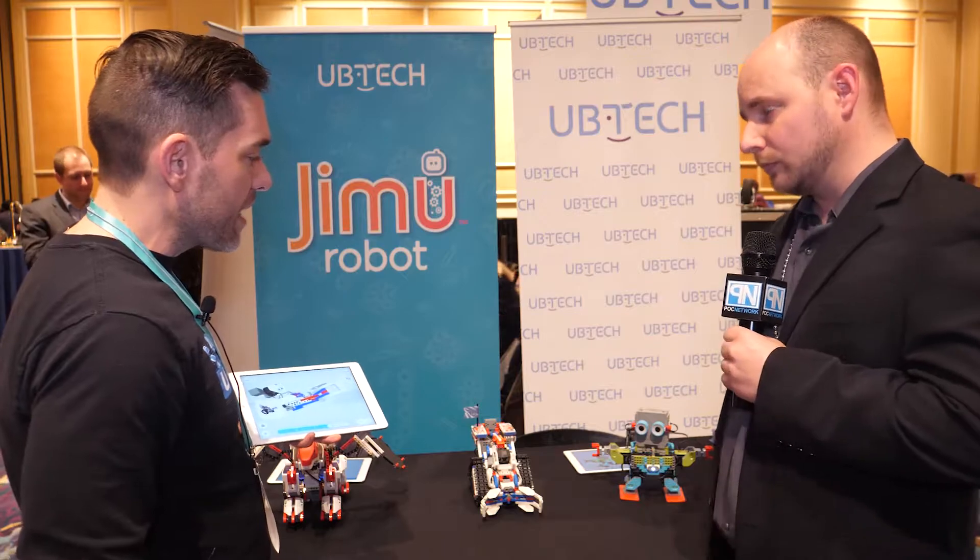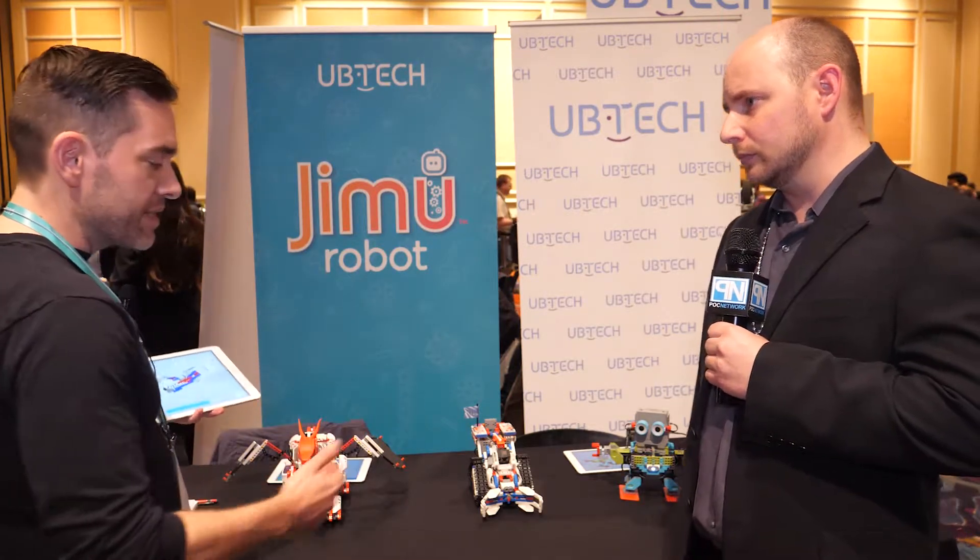All of them are available in stores nationwide at major retailers including Target, Amazon, and for MeBot, the Apple Store.